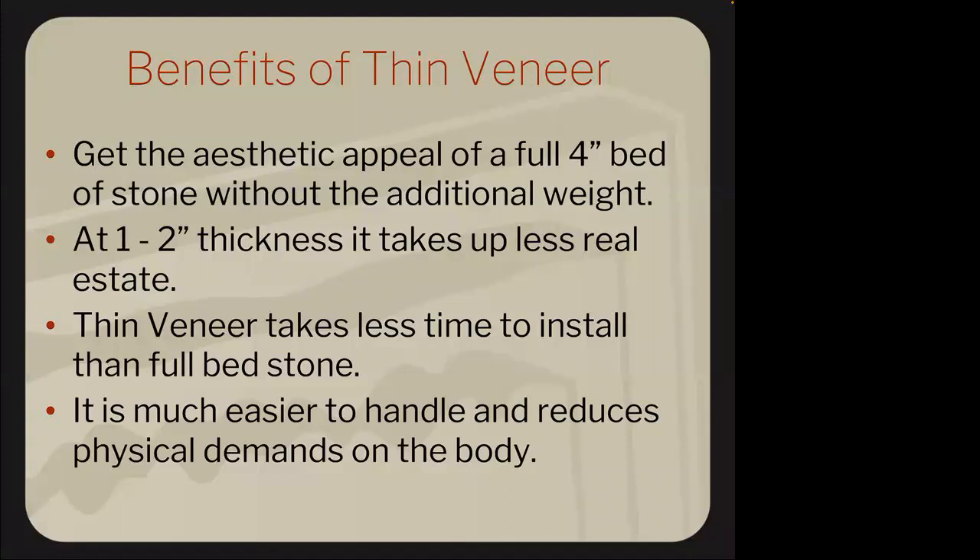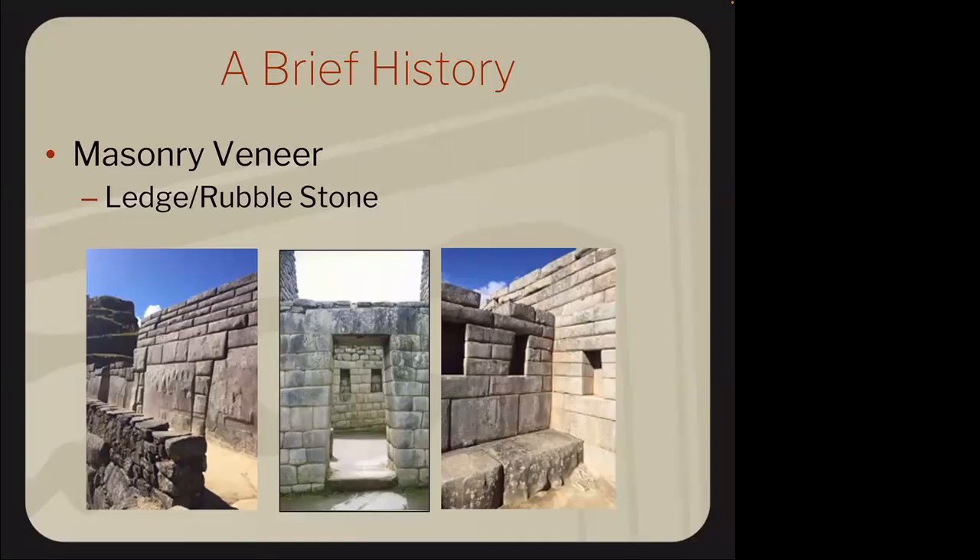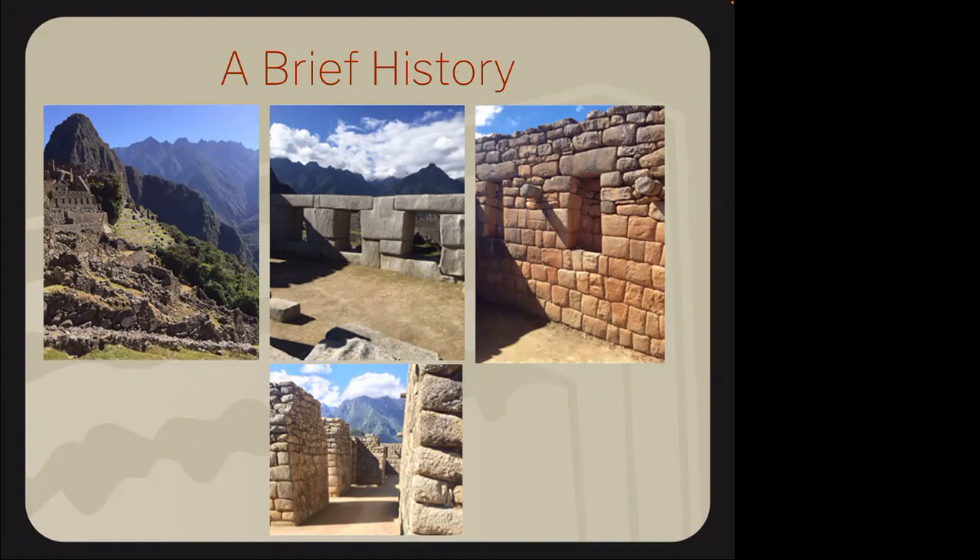Why thin stone? This is actually Machu Picchu. Man has been using stone as the oldest building material for centuries. We can't accomplish this anymore, but it's essentially the first dry stack stone veneer. It's actually quarried granite — all the slabs are dry stacked in a trapezoidal shape with radius corners, so tightly stacked you can't get a piece of paper between them. They've survived the test of time — moisture, expansion, contraction — but clearly we can't build things like this anymore given the cost.